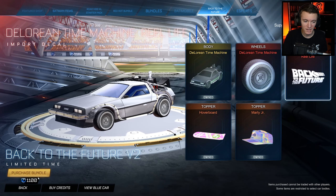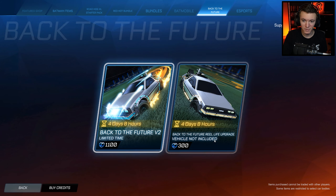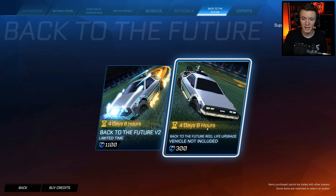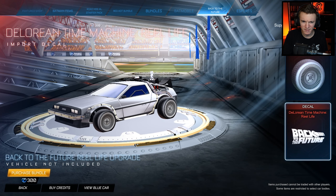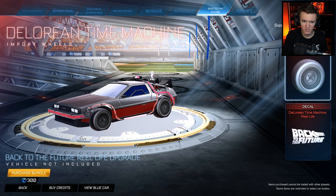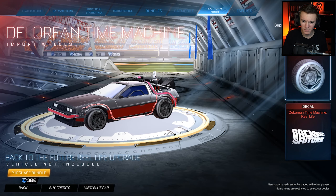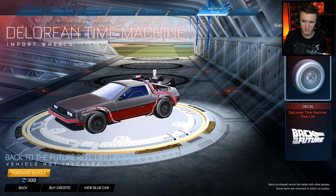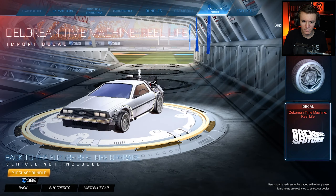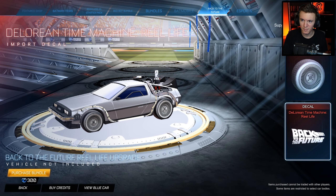But if you are like me and you already have this in your inventory, you can just go over here and purchase the Back to the Future real life upgrade for only 300 credits — vehicle not included. It's literally just the wheels and the real life decal. So apparently the wheels weren't in the bundle last time. Maybe you can use these wheels on a different car. But that's kind of cool that you can just purchase this little upgrade here.